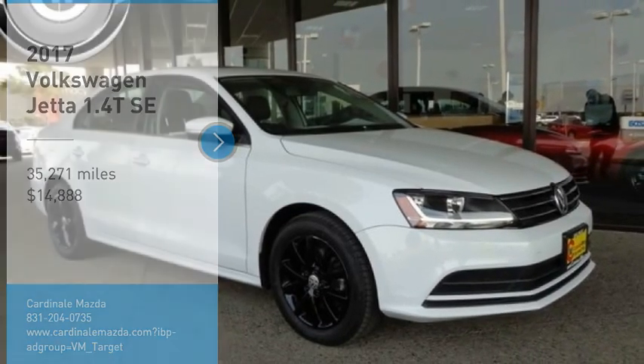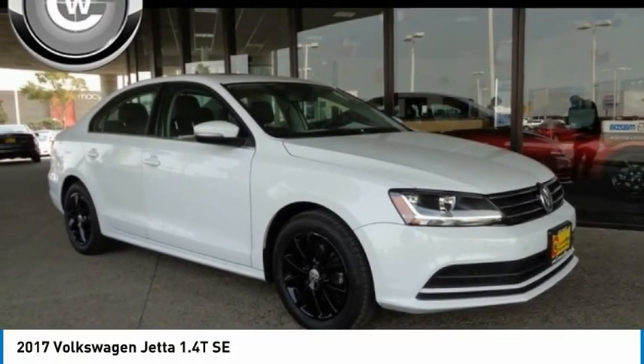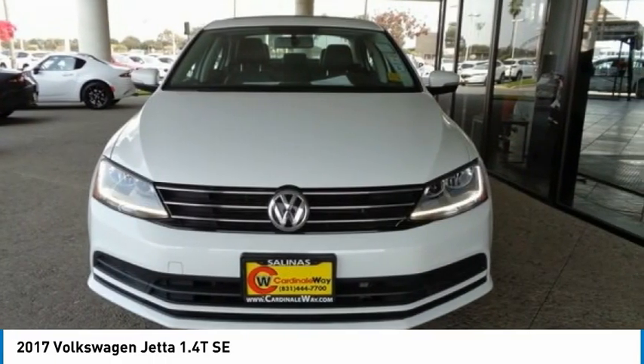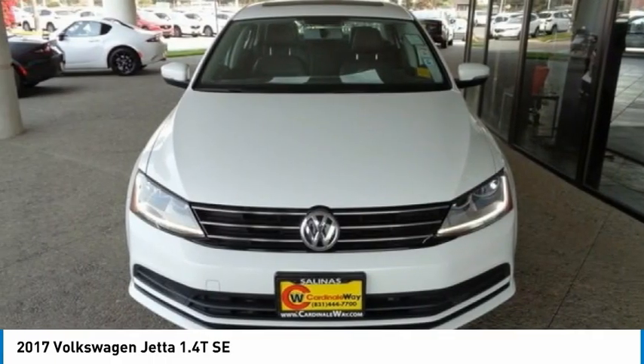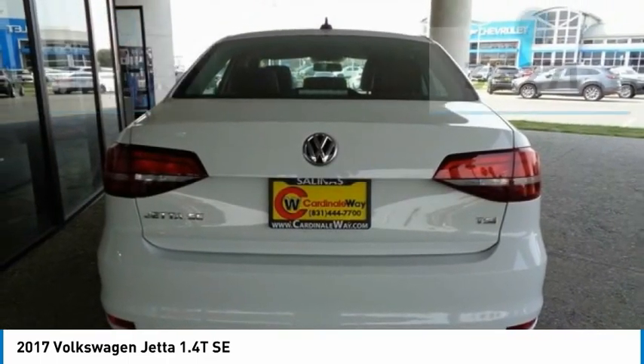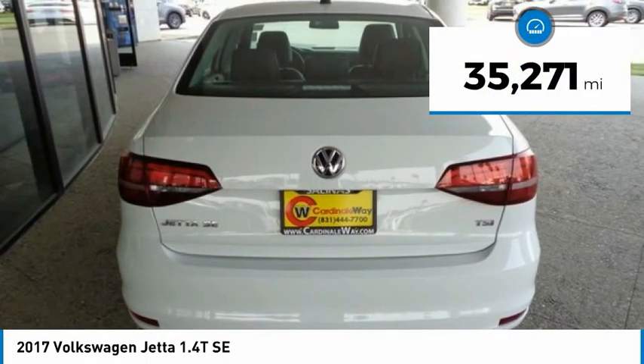Stop by and take a look at the 2017 Jetta. The Jetta is a premium car that is family friendly with a great price, agile and confident handling. The Volkswagen Jetta is priced below $15,000, and this vehicle has less than 40,000 miles.